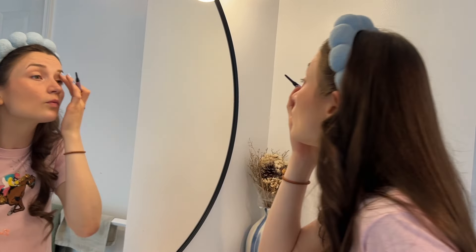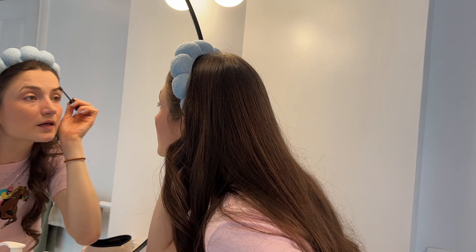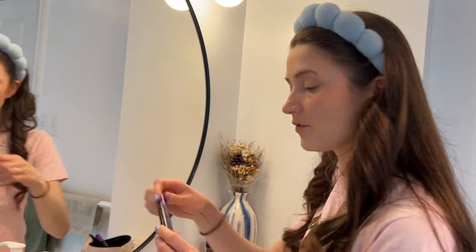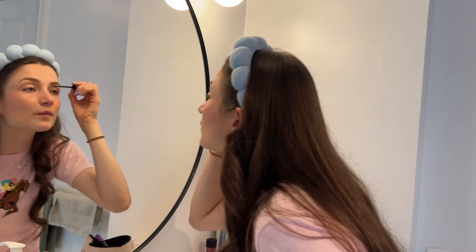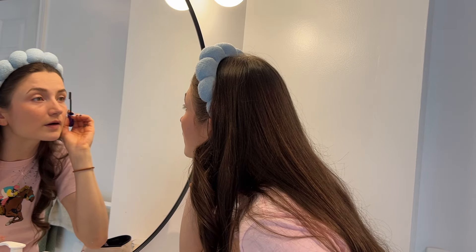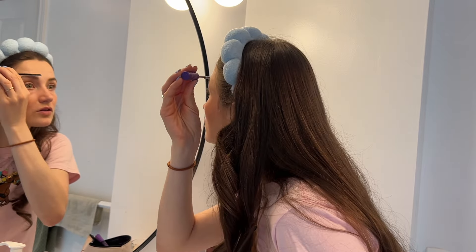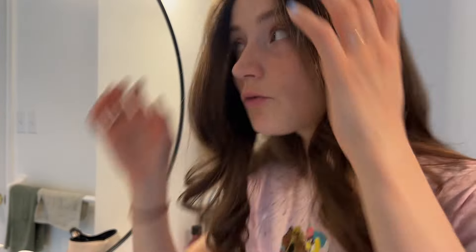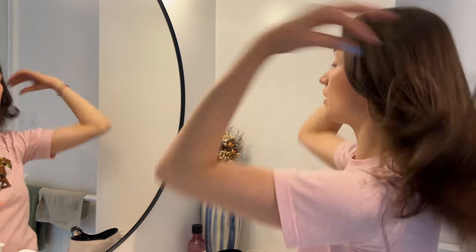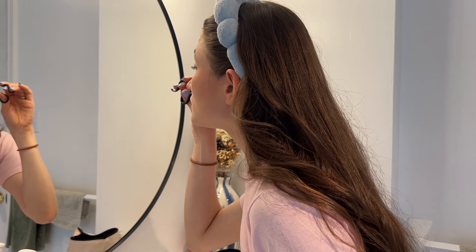Now my eyebrows look too skinny because I plucked them too much — it is what it is. Time for the big bush mascara wand — my favorite part — to make them look fuller. Then I'm going to tame them with the Slick Day Brow. I used too much product in the corner but it's okay. I probably should have just not done the pencil because I'm going to look weird showing up with different eyebrows than usual.